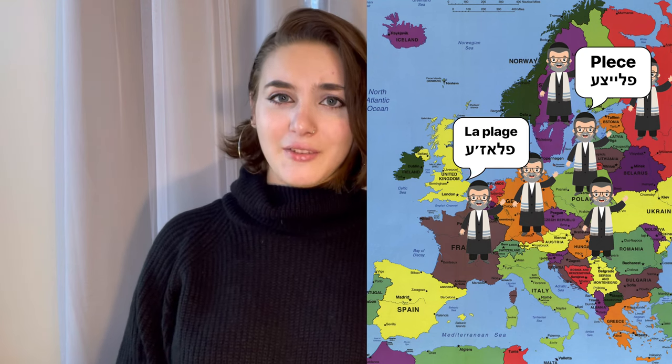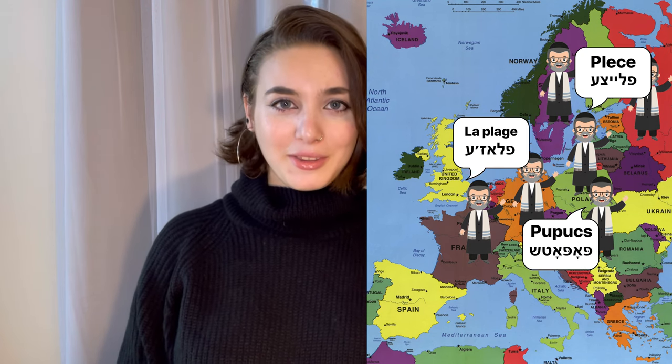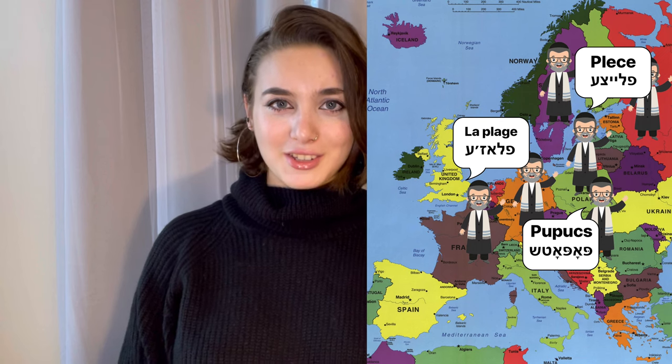Soon Latin, Slavic and Hungarian words made their way into everyday Yiddish. And today it is the Slavic words that I will be focusing on, since there were countless Jewish communities in Russia, Belarus, Ukraine, Poland, Czechoslovakia — there are many words from that region integrated into Yiddish.